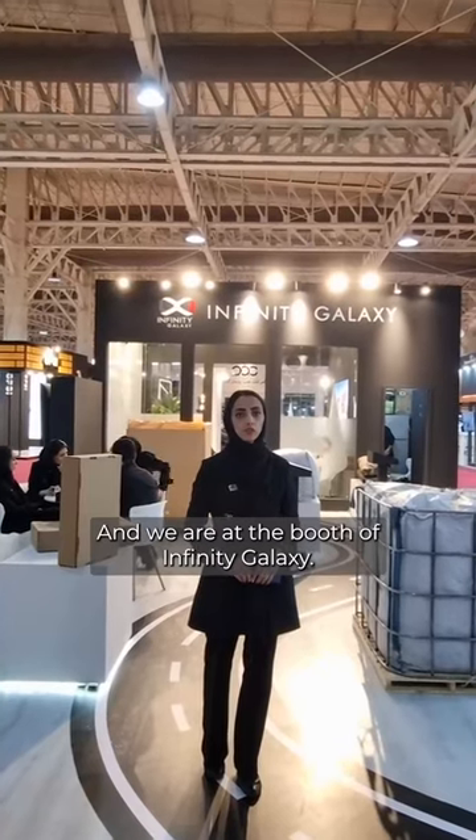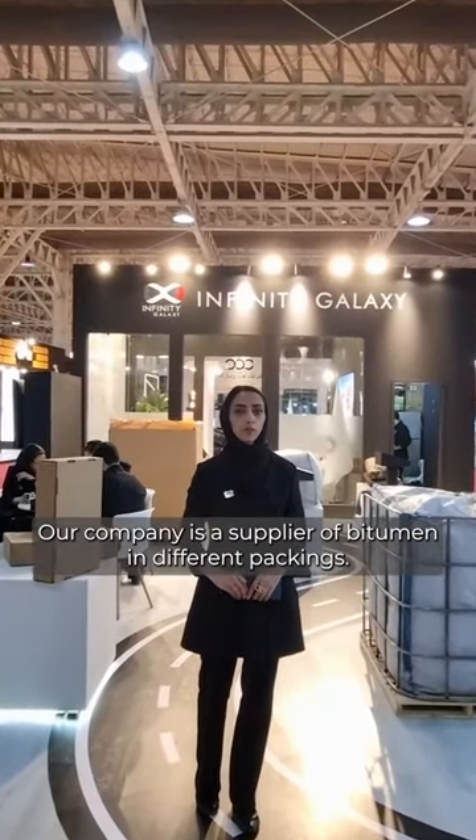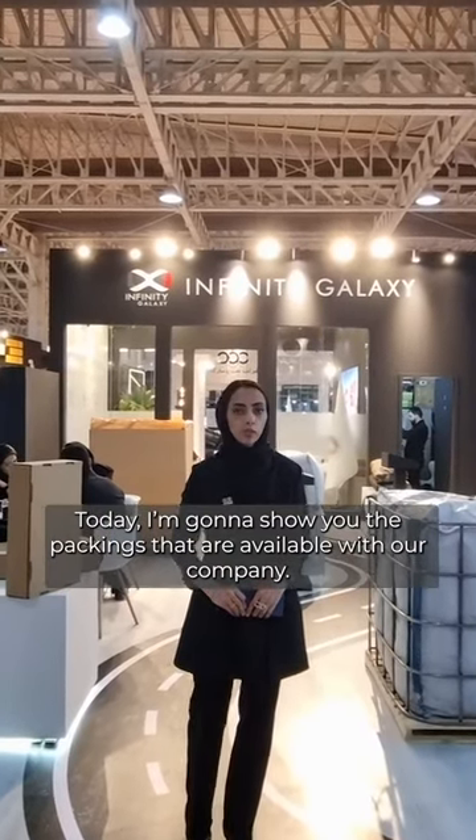Here is Biax, the exhibition of bitumen, asphalt and industrial machinery. We are at the booth of Infinity Galaxy. Our company is the supplier of bitumen in different packings. Today I'm going to show you the packings that are available with our company. Stay with me.